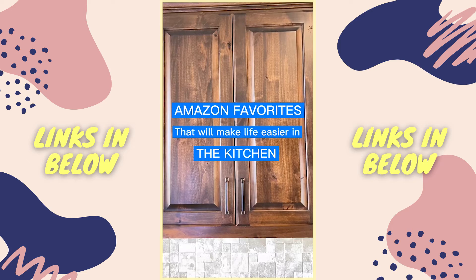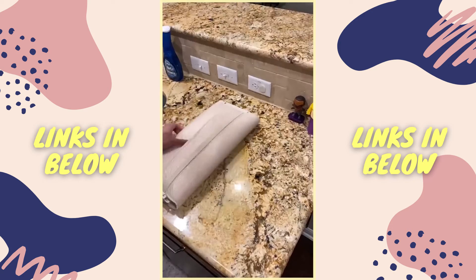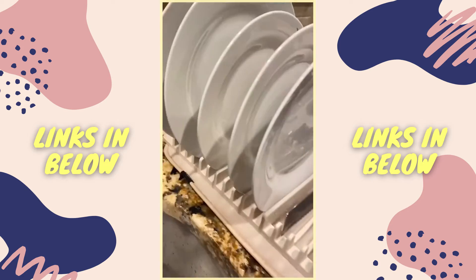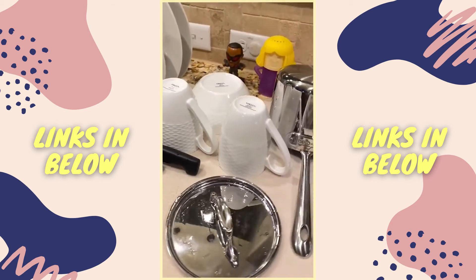Amazon favorites that will make life easier in the kitchen. Washing and drying dishes can be so time-consuming. I've found this portable dish drying mat with a built-in rack. It helps you neatly stack dishes, utensils, cups, pots and pans, allowing them to air dry so you can get on with your day. It looks great on any countertop. Grab the link in my bio.